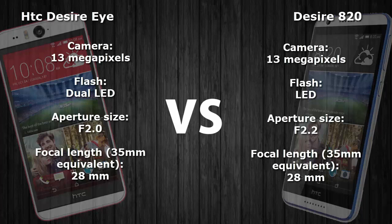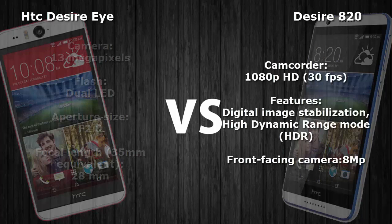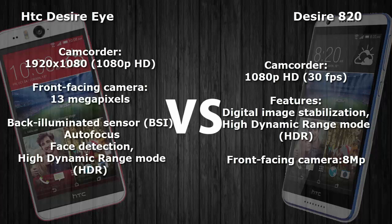Both smartphones have very good front-facing cameras. The HTC Desire Eye has a 13 megapixel front-facing camera compared to the Desire 820 which has an 8 megapixel front-facing camera — both are selfie-focused smartphones. Both are capable of recording 1080p HD videos at 30 frames per second.